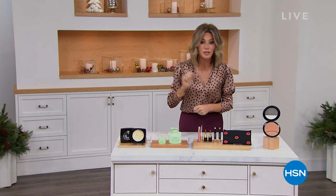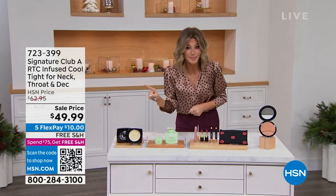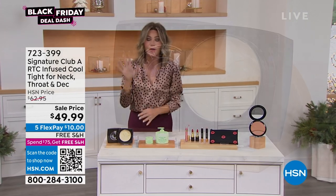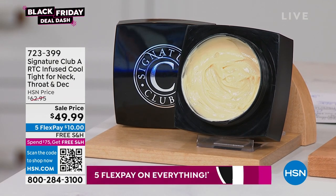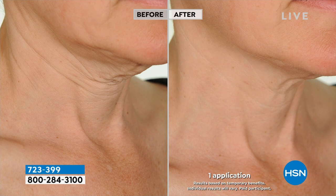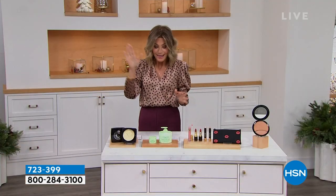Free shipping and handling on everything — it's on five free credit card payments, but only for these next two hours. You're not going to see Adrienne till after Christmas, so this is it. We have one of her best sellers coming up: the Rapid Transport C Infused Cool Tight for the neck, throat, and decollete. This is instant after one application — an instant neck lift. It's free shipping, double the normal size, and today it's not over $62, it's $49.99. Get it home for $10.